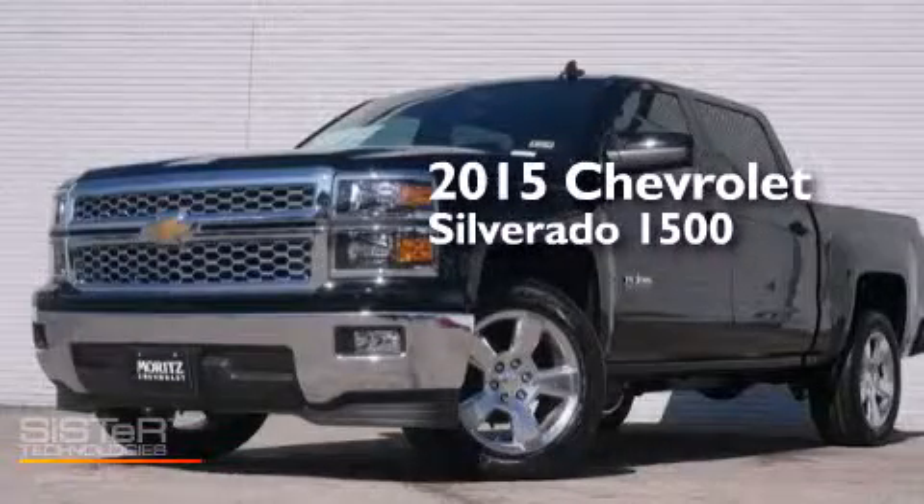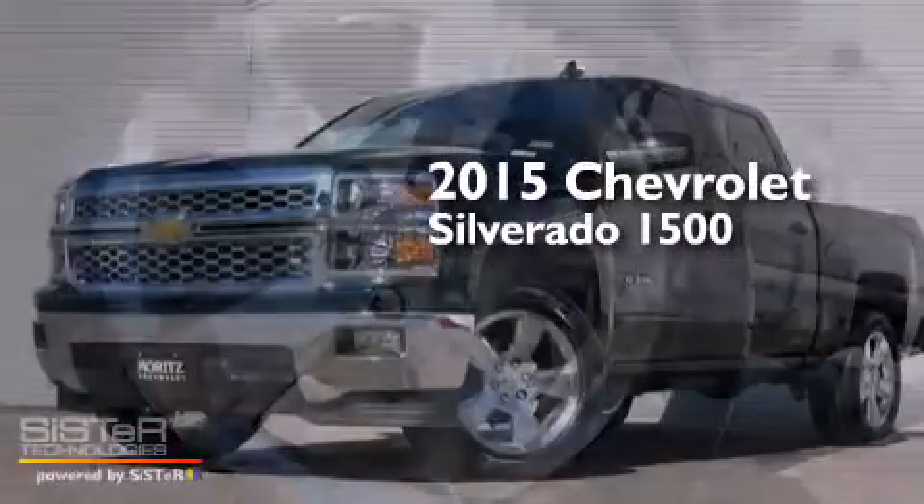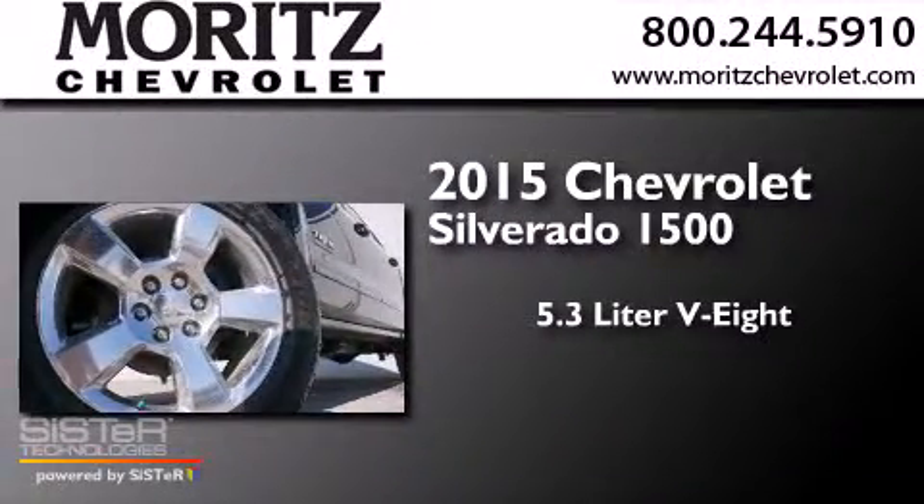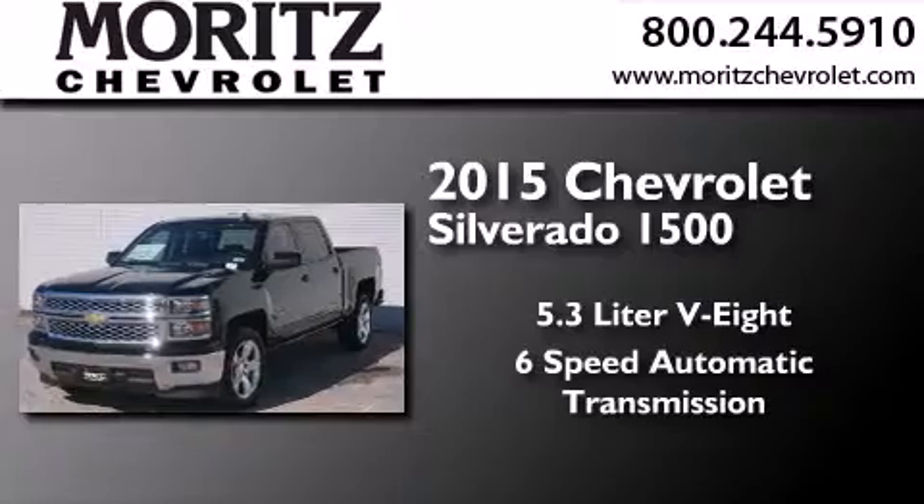This is a brand-new 2015 Chevrolet Silverado 1500. It features a 5.3-liter 8-cylinder engine and a 6-speed automatic transmission.